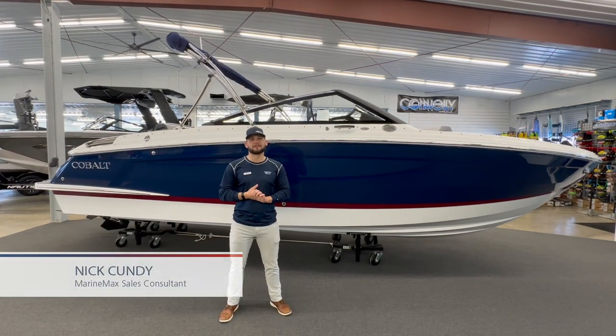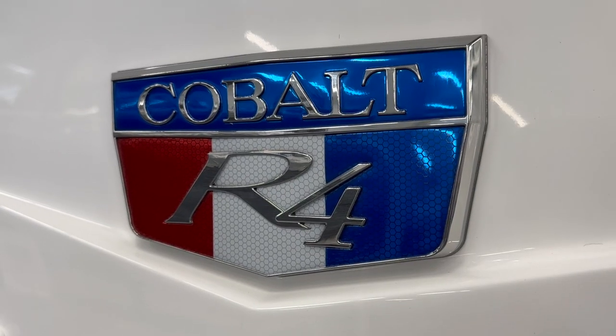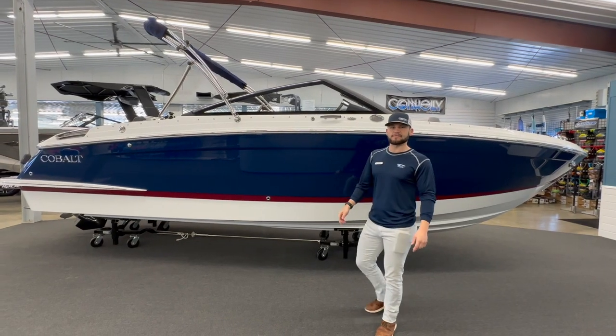Hey everyone, Nick at MarineMax and CrossLake here showing you a 2024 Cobalt R4. We've got this awesome navy with the Cabernet boot stripe. We'll hop inside and take a closer look.